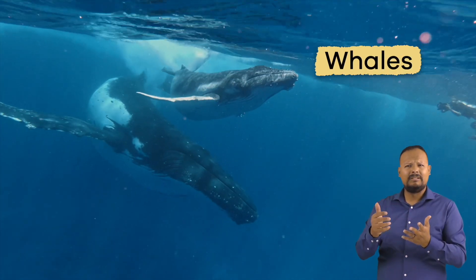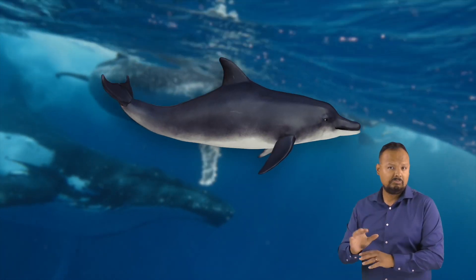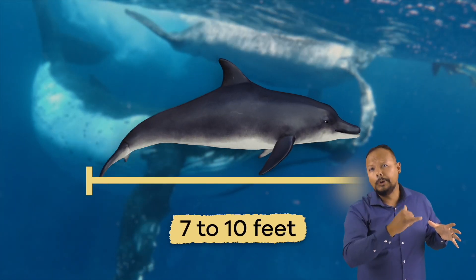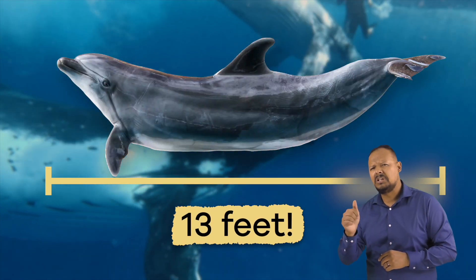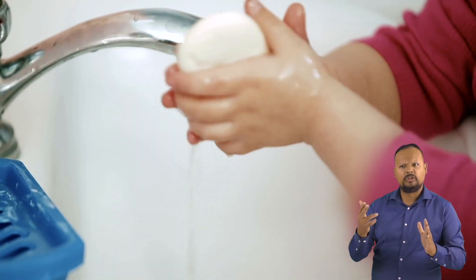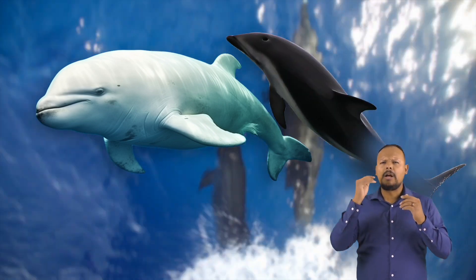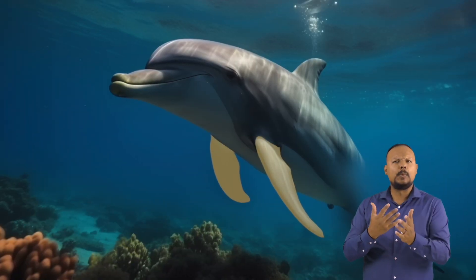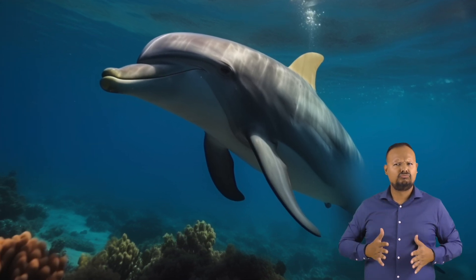Dolphins belong to a large group of animals called whales. While they are not as big as whales, dolphins range from 7 to 10 feet long, and some can reach up to 13 feet long. They have smooth, rubbery skin, like a bar of slippery soap. They can be white, black, or gray. On their sides, they have two flippers, and on their back, they have a triangular-shaped fin.